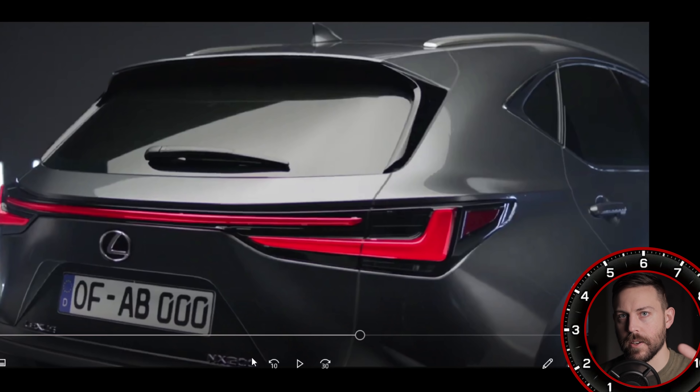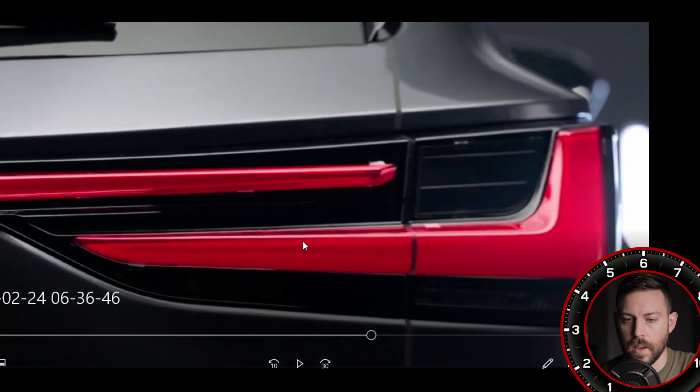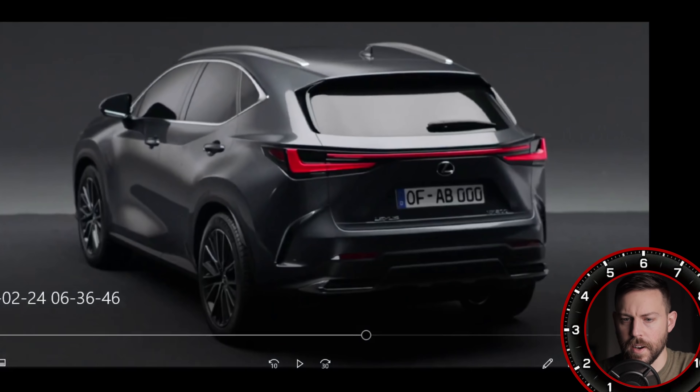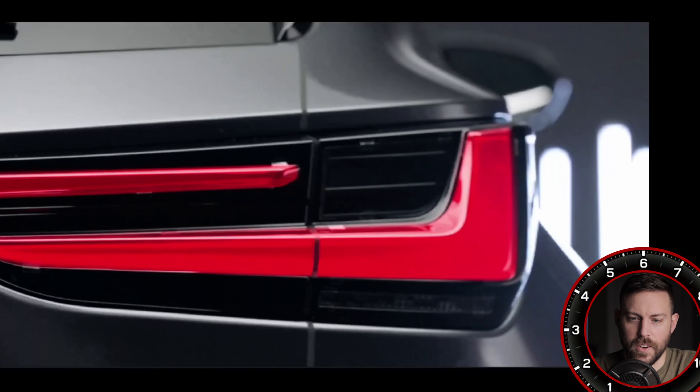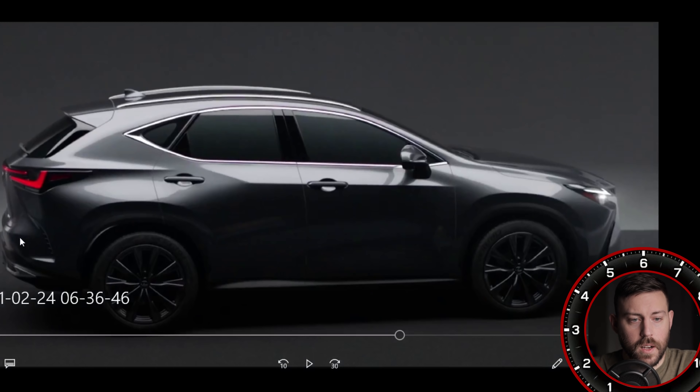Here in the United States, I'm expecting NX 250, 350H, 350, and 450H plus — we'll go over all that once we finish the video. Some extra vents on the rear — don't know if that's necessary — and then you have the fake exhaust enclosures. It looks a little bit longer from the side, so finally the NX might have a little bit more usable space in the back, which is good to see.